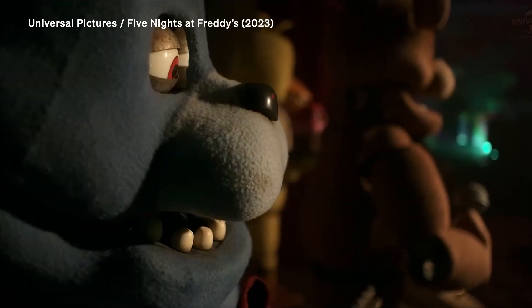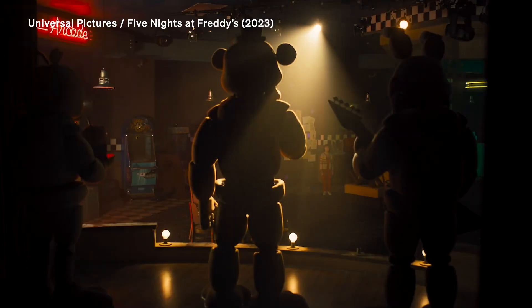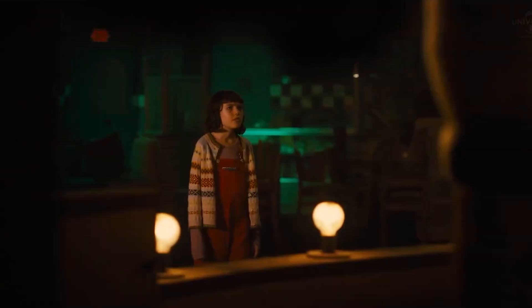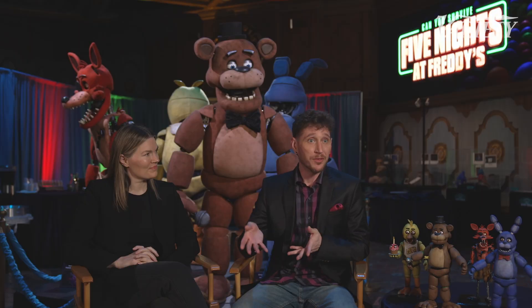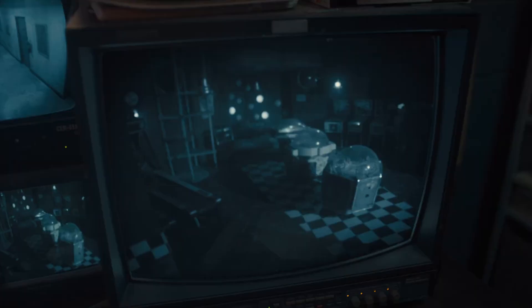The noses, for example — we went back and forth over textures and finally landed on a rubber. The thought process was: if these were built in the 80s, what materials would they have used?